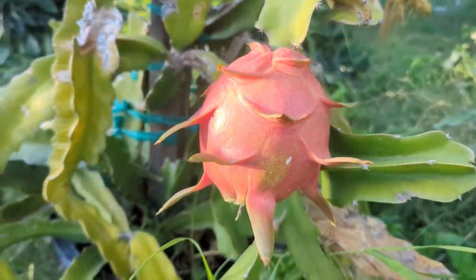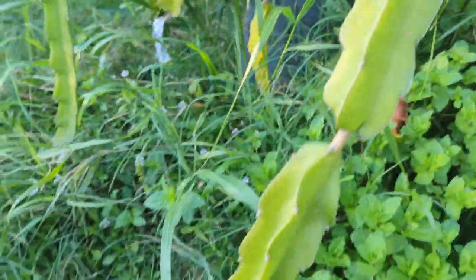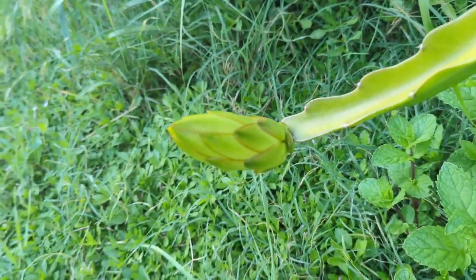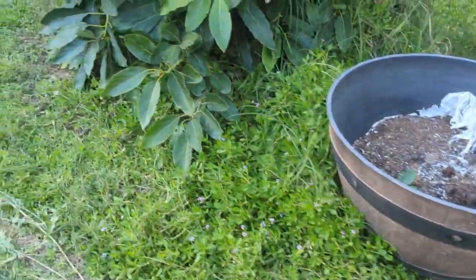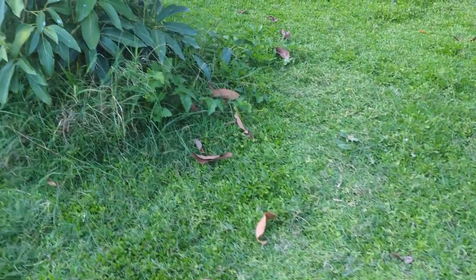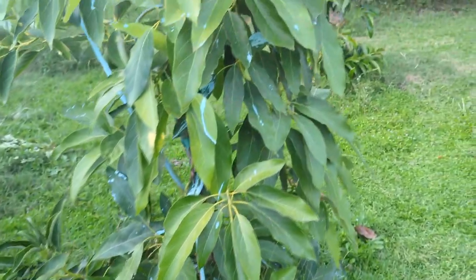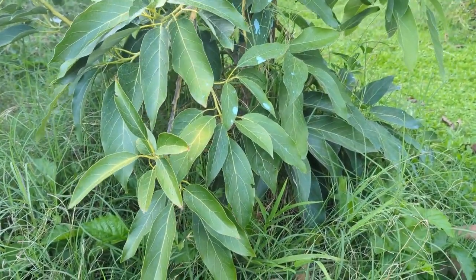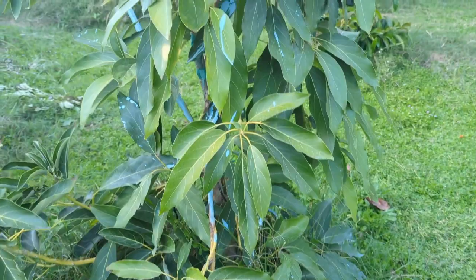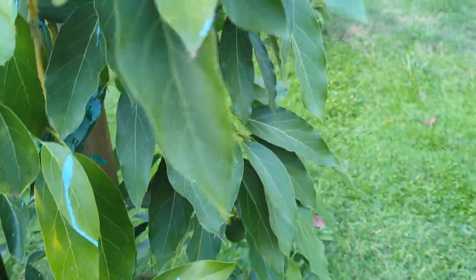Initially I was showing you my dragon fruit — I have a couple and I'm still getting flowers. Here's another one that's flowering, which is kind of cool. Let's go check out the Gwen — this IPA is good by the way.